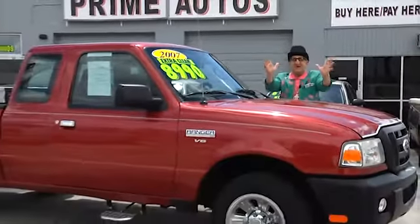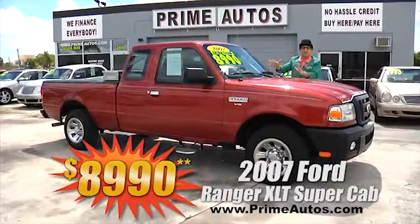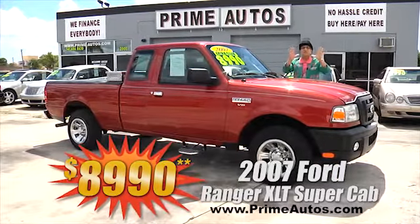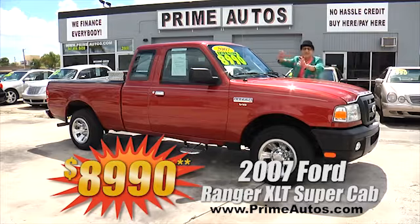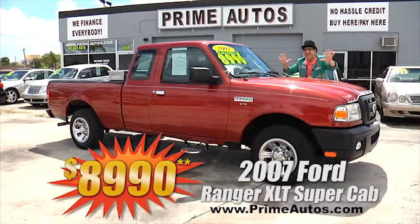Prime Motors has a great selection of pickups, all with no hassle guaranteed. Just look at this 2007 Ford Ranger Super Cab — XLT, V6, automatic, and tons of extras for only $8,990.